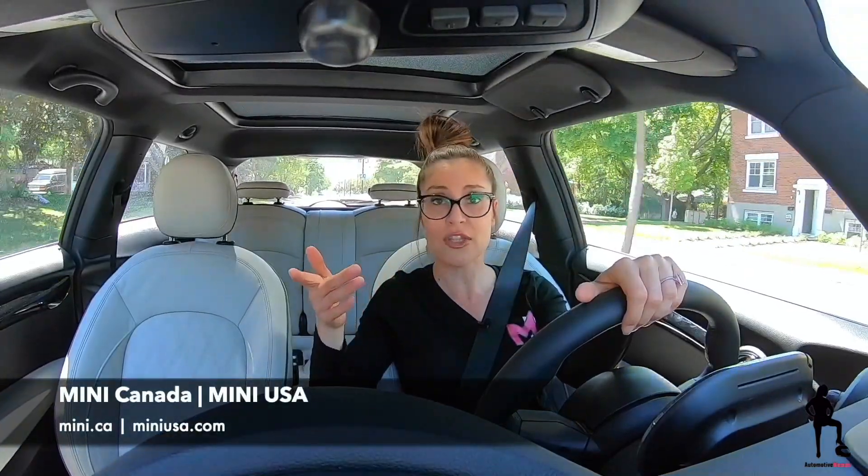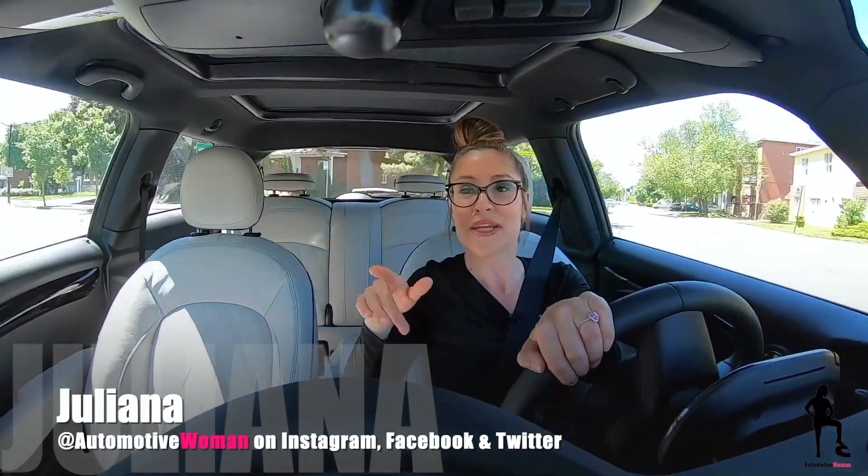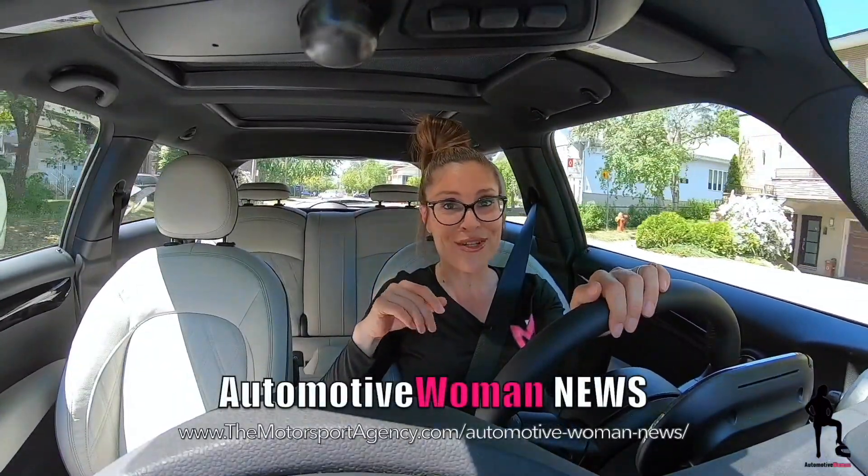I highly recommend a test drive because test drives are complimentary. I'll provide a link down below so you guys can find your closest Mini dealership. I'm Julianna, your automotive woman — make sure you subscribe and hit that notification bell because you don't want to miss out on Tuesday, Feature Car Friday, and you want to check out the new webpage, Automotive Woman News, because I keep you up to date on all the latest news from the world of automotive and motorsport. Thanks for watching guys.